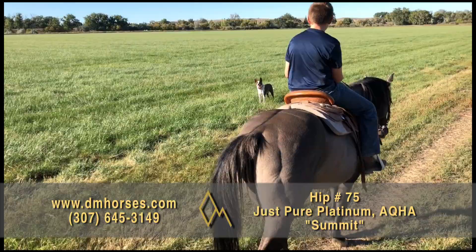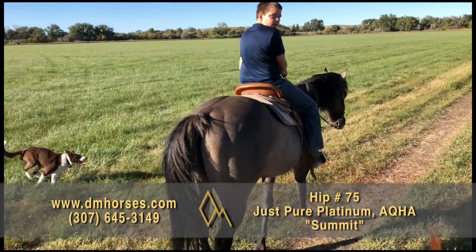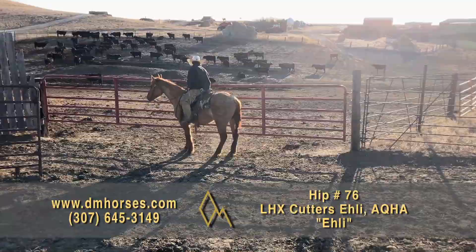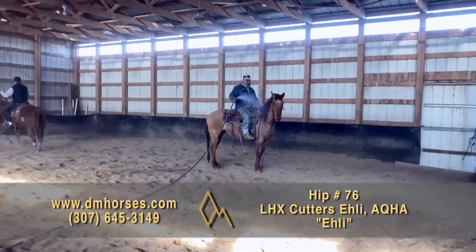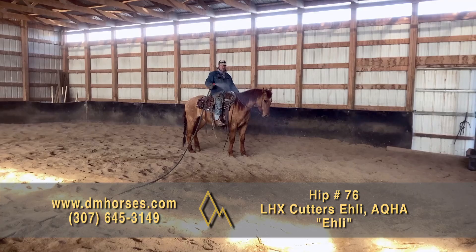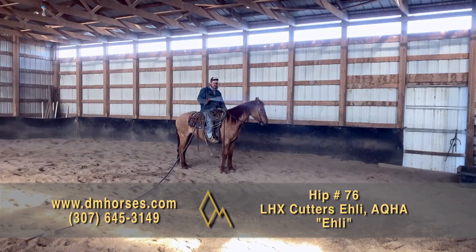Hip number 76, Eli. This is a 2018 model four-year-old Red Dunn gelding — 15 hands and 1,100 pounds, registered as LXH Cutters Eli. Eli is a nice young gelding that has a solid ranch start. He's eager to please and has an easy way of traveling that is a joy to ride. Eli was used for calving this spring and has been used on our ranch for the last year. He packed elk out of the badlands and handled the rough terrain with ease. He is gentle every day and is ready to continue his education in whatever discipline you choose. That is hip number 76, Eli.